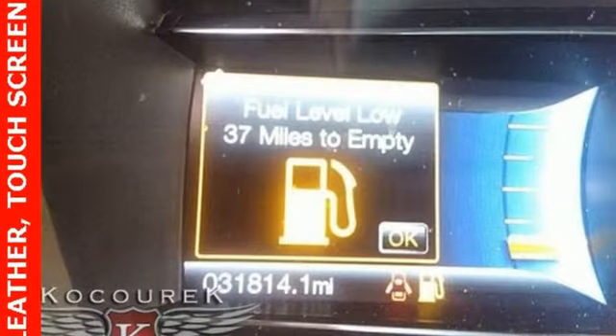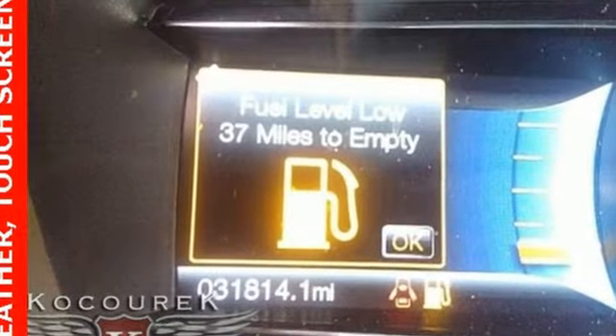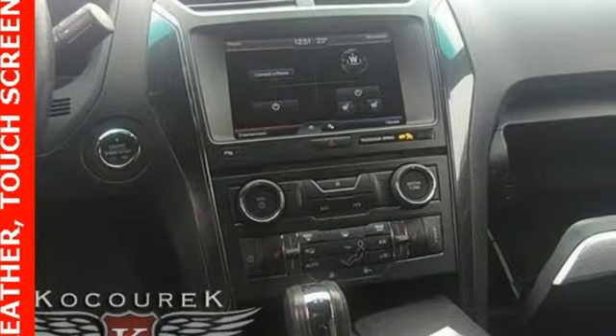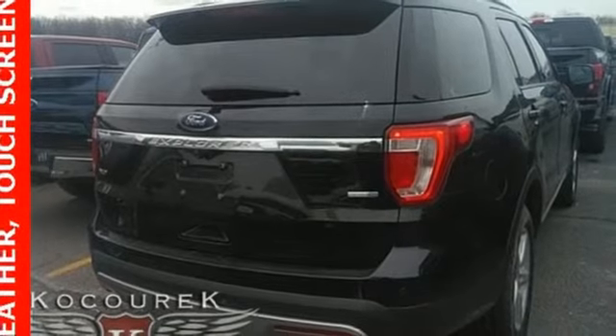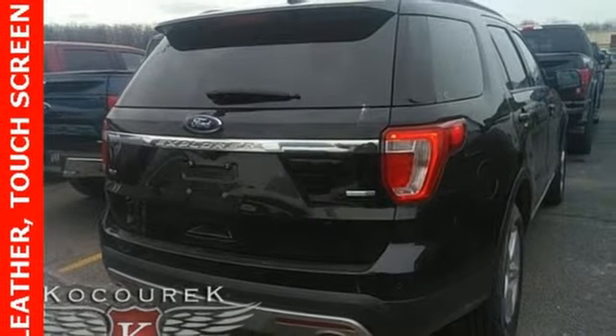You'll look forward to every drive with features like these: V6 engine, front heated leather bucket seats, external memory control, auto dimming rear view mirror, dual zone climate control.